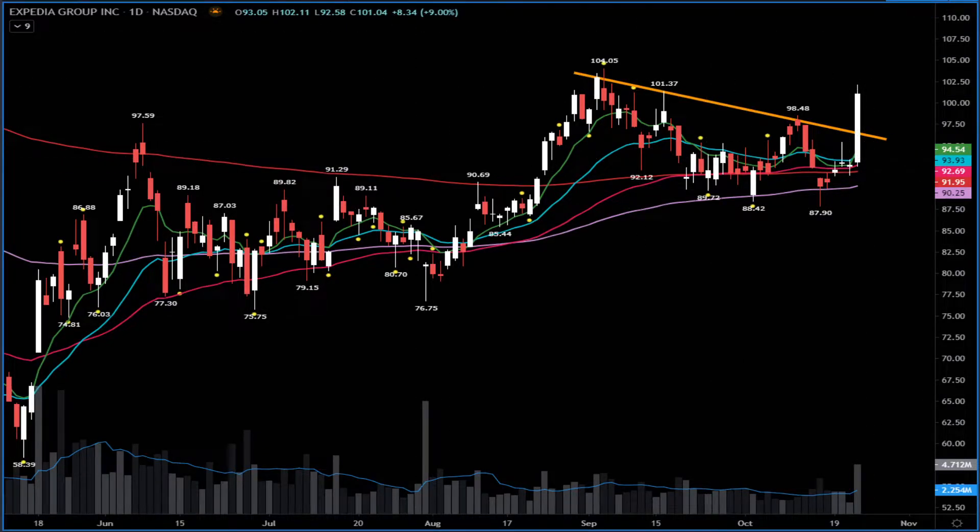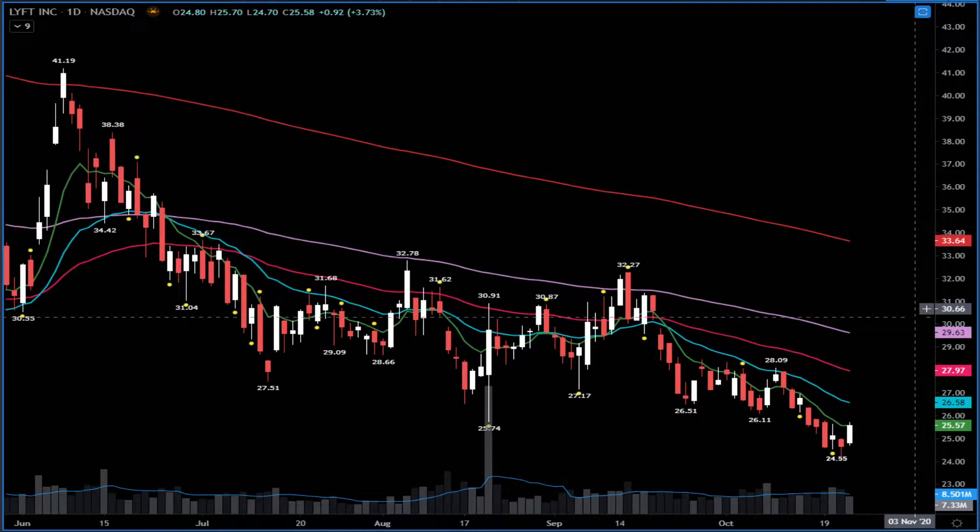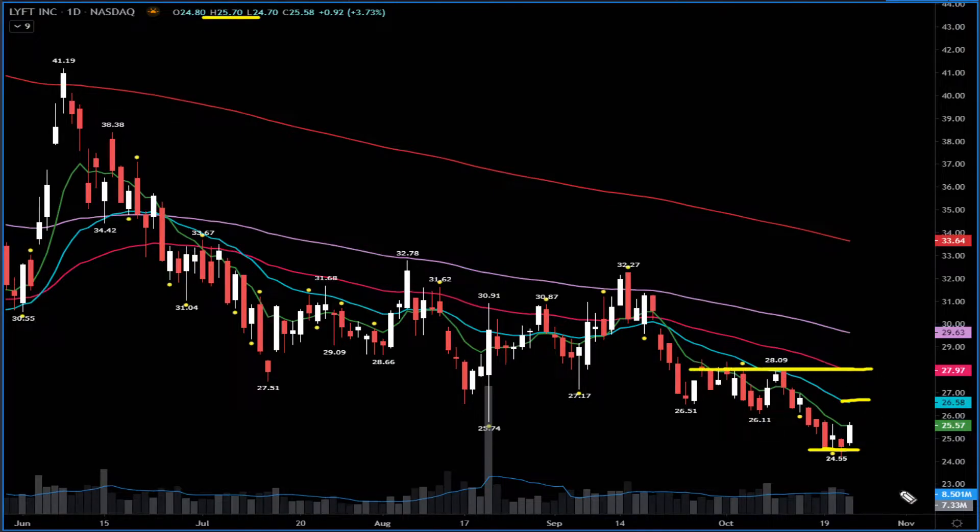Lyft — I got into long shares here yesterday and locked some profits. I got shares around the $24 area and there's a very nice bounce from $24-$25. It needs above $25.70 — above that, the next target is $26.50. If it extends, $27-$28 is the next target. I'm seeing bullish options activity, so I'll keep riding the shares for further upside and raising stops.